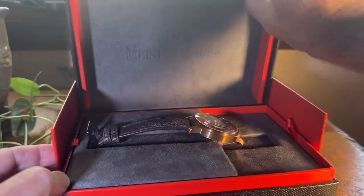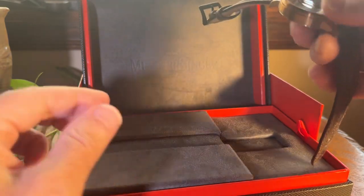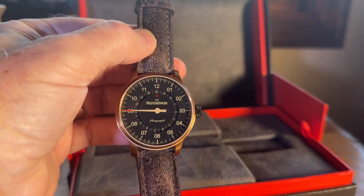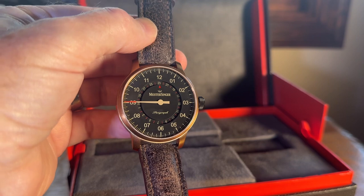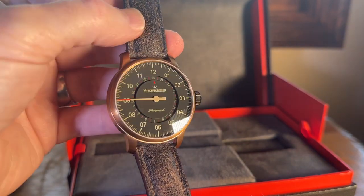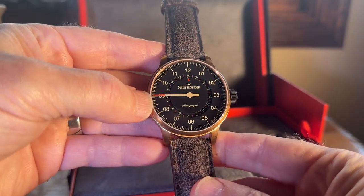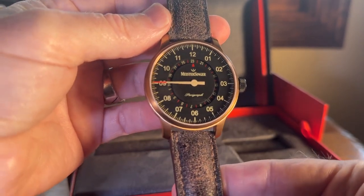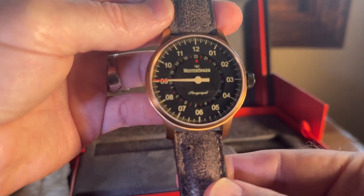Let's pull this out. And this, as you can see, is a used watch. This is the Paragraph. Now this is a limited edition — this is number 15 out of 100. It has a brass case. And as you can see, Meistersinger uses one hand. This is based on a fascination with old clock towers, which only had one hand in those days.